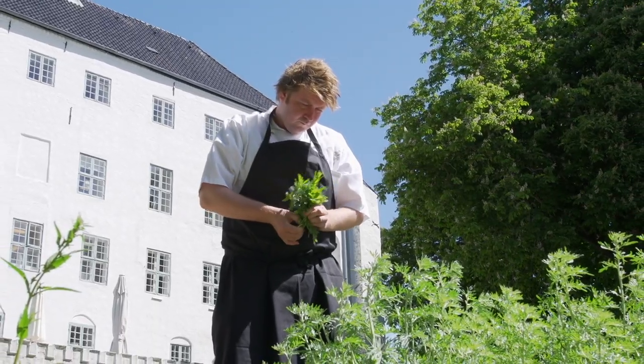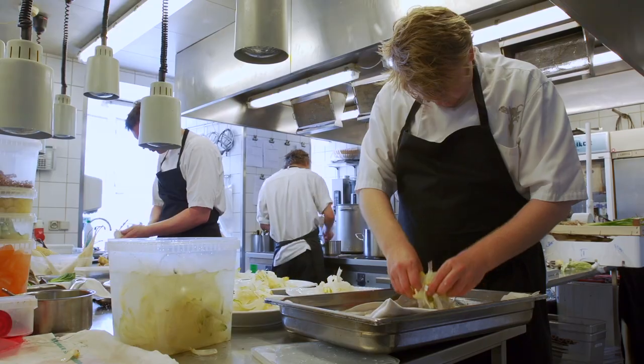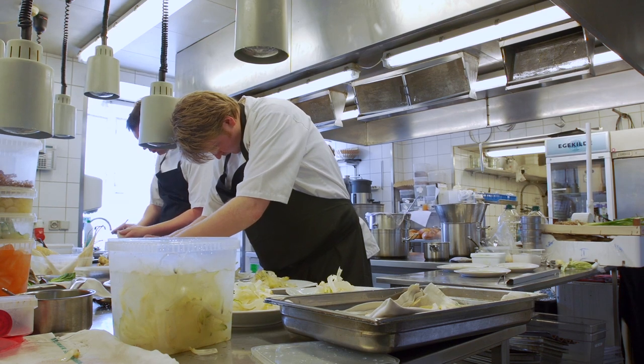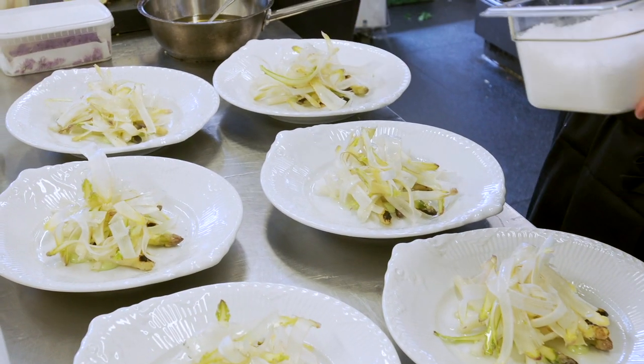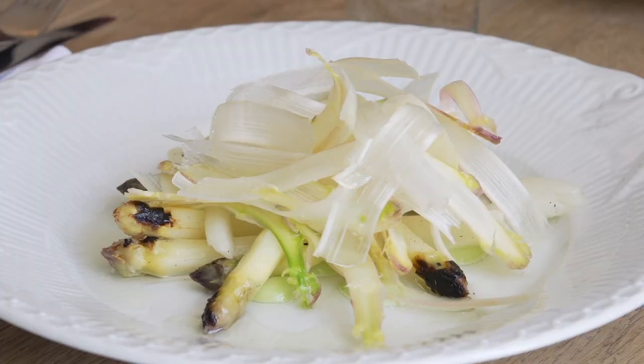I have a friend out here at Draugsom Castle. He's making a main dish that is asparagus — only asparagus. Main course, nothing else but asparagus in this dish. And it's the most amazing dish I ever had in the world.